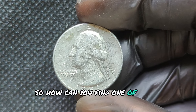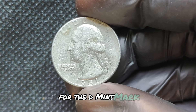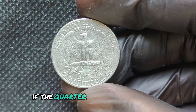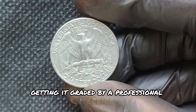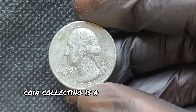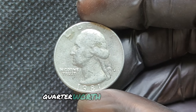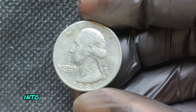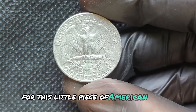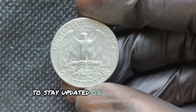How can you find one of these valuable quarters? Start by checking any 1981 quarters you come across for the D mint mark. Look closely for any errors, especially on the lettering and the date. If the quarter is in great condition, it might be worth getting it graded by a professional service. Remember, even if you don't find the rarest quarter right away, coin collecting is a fun and rewarding hobby. Maybe one day you'll stumble upon that perfect 1981D quarter worth thousands. Make sure to like, subscribe, and hit the notification bell to stay updated on all things coin collecting.